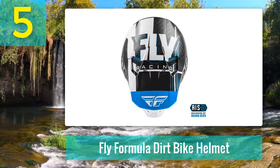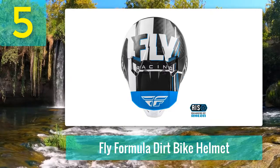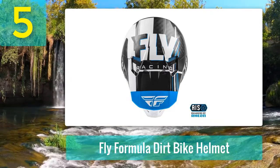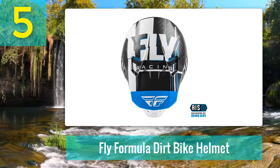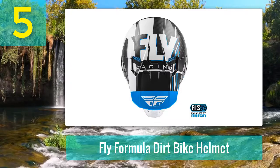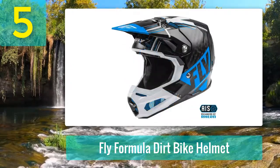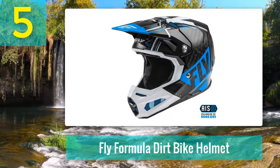Constructed from high-grade carbon fiber, the Formula has four shell sizes to allow you to find a more tailored fit. There are also four inner EPS liner sizes to go with the outer shell. The thing you notice most when you pick up this helmet is just how light it is — 1,300 grams — ideal for long days in the saddle and increased comfort around the neck and shoulders.